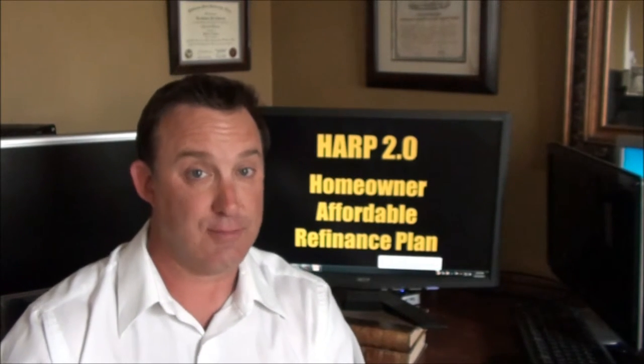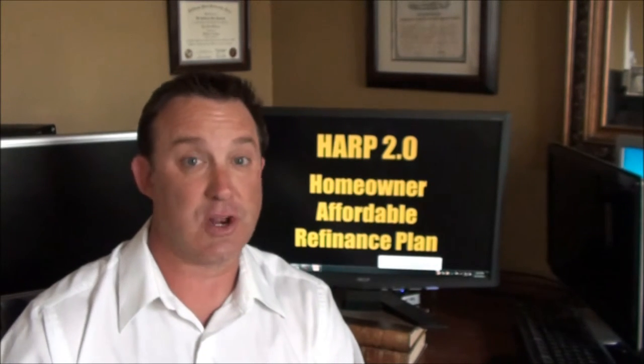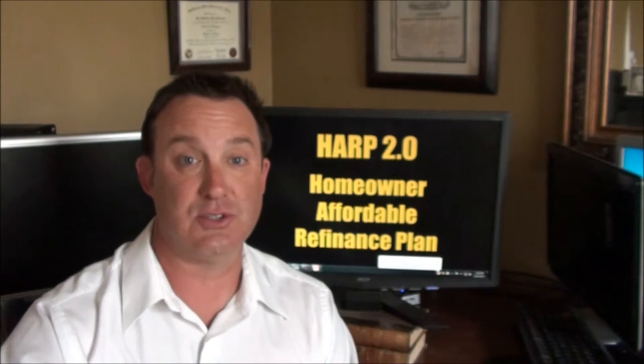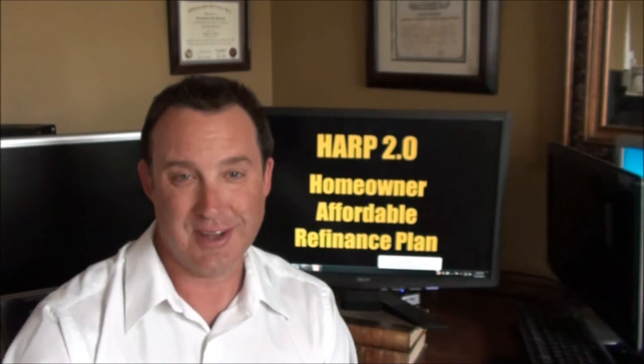If it is and you've kept your credit clean and you have a 640 credit score or better, you have a great chance of qualifying for this program. I'm going to get into more details just in a moment so stay tuned. Thank you.